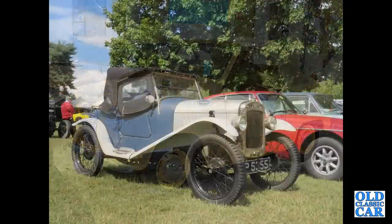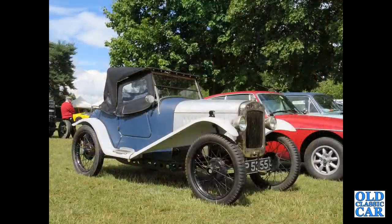This is a replica of the Austin 7 Gordon England Cup. A very neat little car.